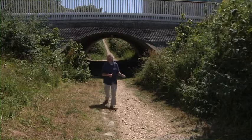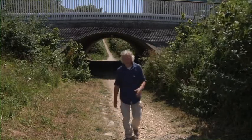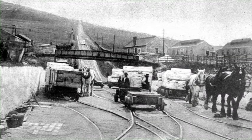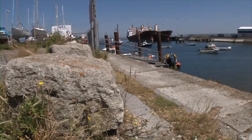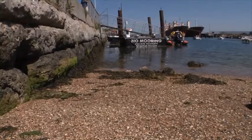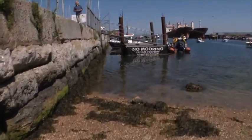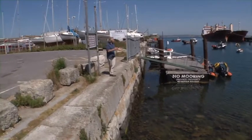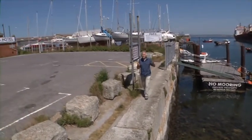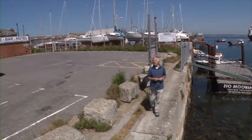Somewhere around here was the foot of the incline, but it's all changed quite a lot now. This was the point where horses took over for the last stage of the journey to the quayside. For the Portland Stone Railway, this really was the end of the line — here on the quay where the blocks of stone were loaded onto ships and set off on the next part of their journey.